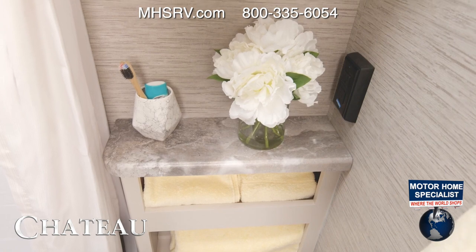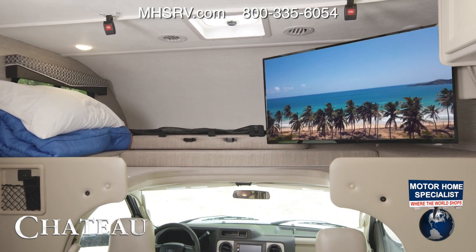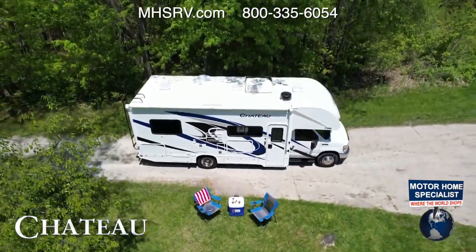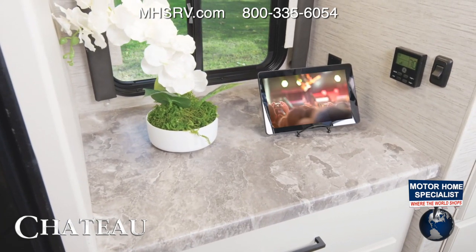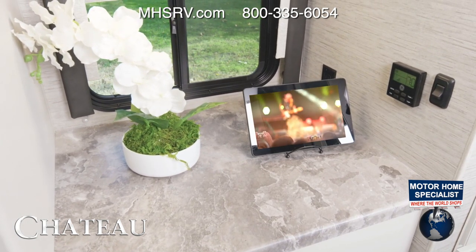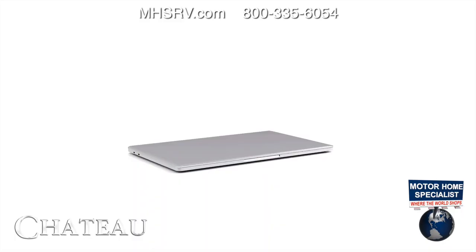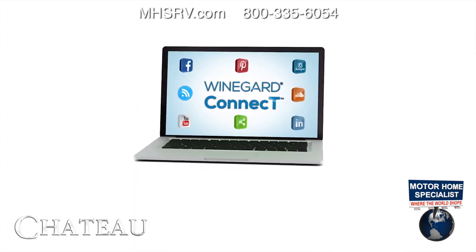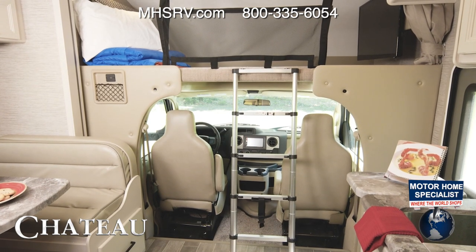The Chateau also has entertainment options on board. Every floor plan has a cable-ready TV in your living area, and there is a satellite backer on the roof if you'd like to add a dish — so you'll be able to catch up on all your favorite shows, movies, and games. If you're into streaming, the Chateau comes with the Wineguard Connect 2.0 4G hotspot and Wi-Fi extender, giving you a safe, secure internet connection no matter where you're camping. Using a data plan from any carrier or through Wineguard, you can easily set up your own one-password internet connection.